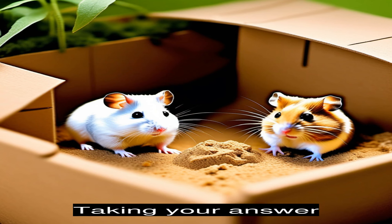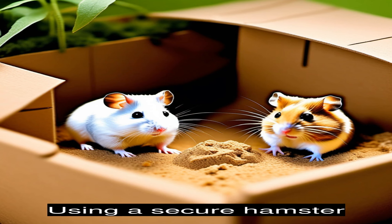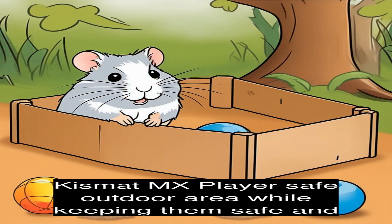Taking your hamster on a mini outdoor adventure can also be a fun experience for both you and your pet. Using a secure hamster ball, you can let them explore your backyard or a safe outdoor area while keeping them safe from predators.